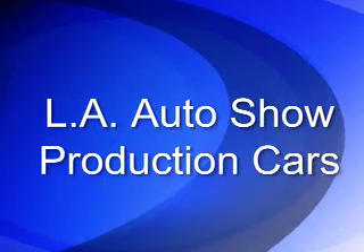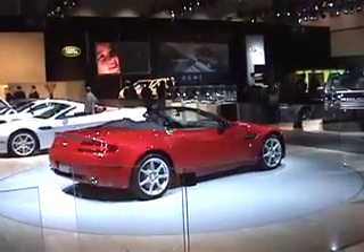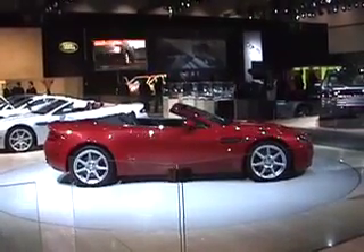This year's LA Auto Show featured a number of exotic and everyday production cars that we really enjoyed. Starting with the Aston Martin V8 Vantage Roadster, we found that this was definitely the best in show out of all the cars we were able to see at the show.